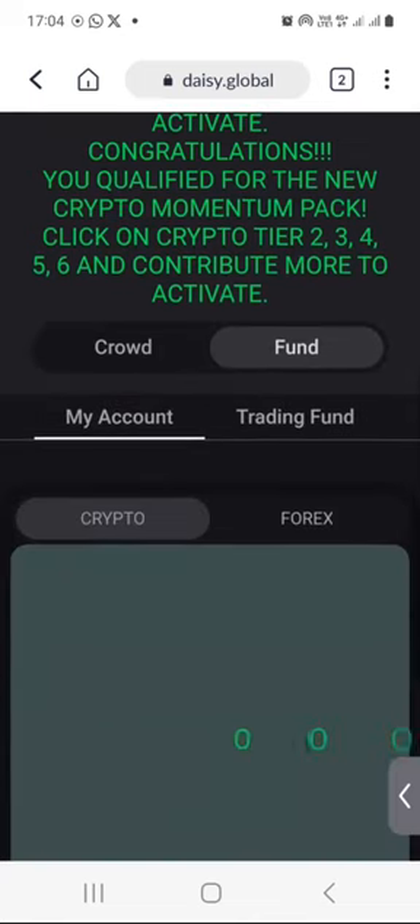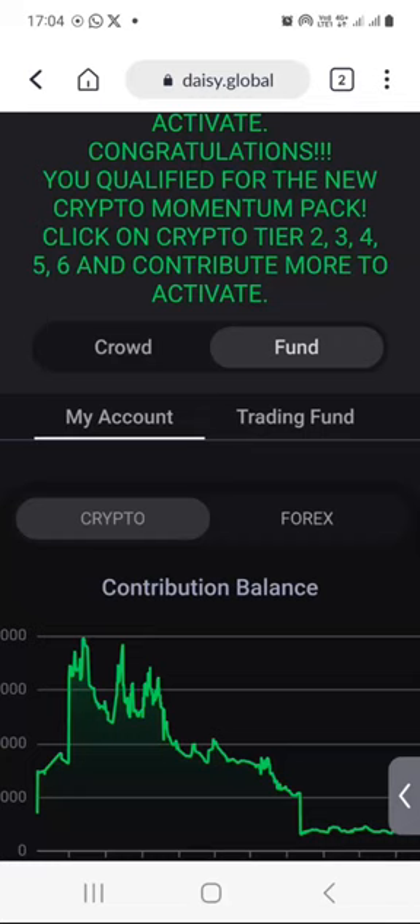For now, the crypto results are not coming through correctly — they're not good at all to look at. So what I will do is look at my Forex results from the previous week. I will click on Forex.